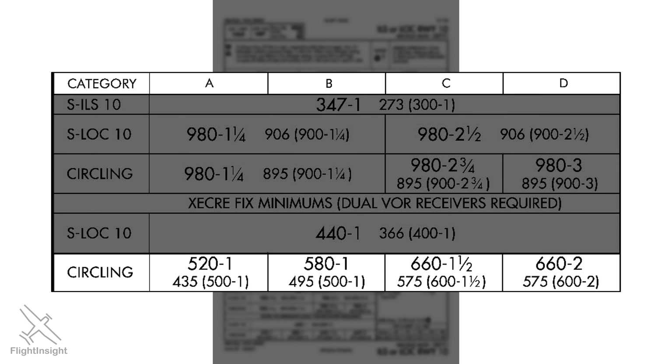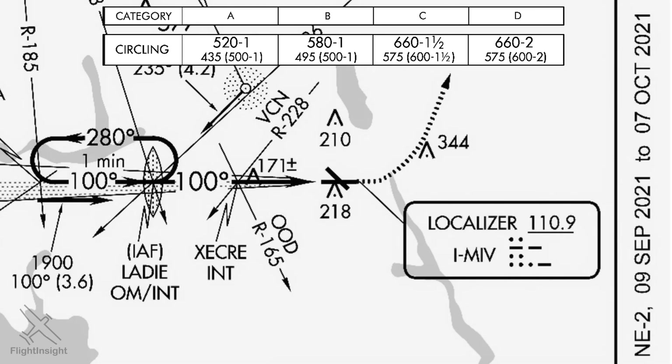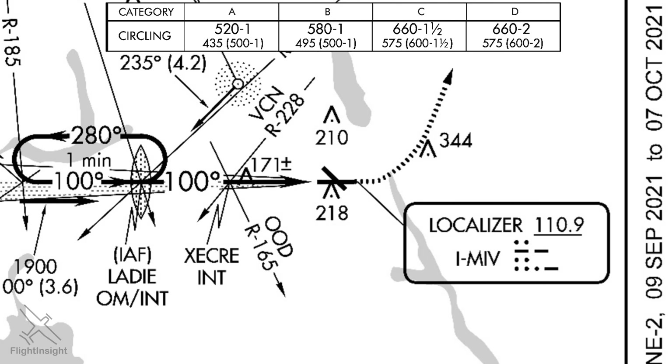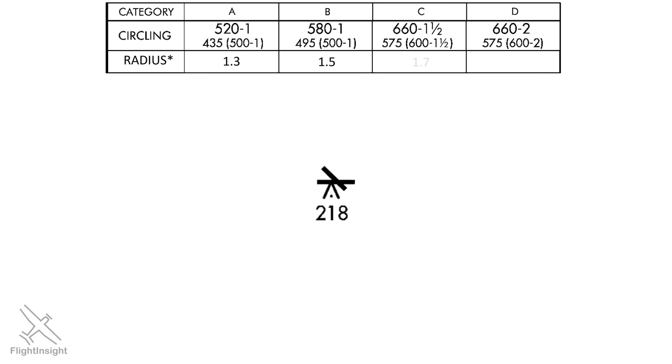So why is the circling minimum higher? The straight-in approach only has to provide obstacle clearance for a small area along the extended centerline of the runway, whereas the circling approach has to protect the area around the whole airport. Here's how it works: the circling radii are based on the category of aircraft flown. For a category A aircraft, the protected area is created by moving 1.3 nautical miles out from each runway end and drawing an arc along this radius.